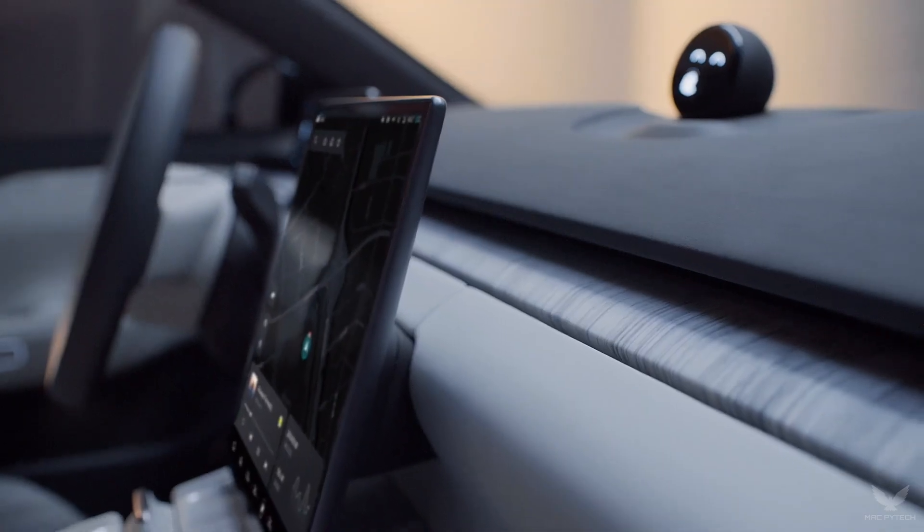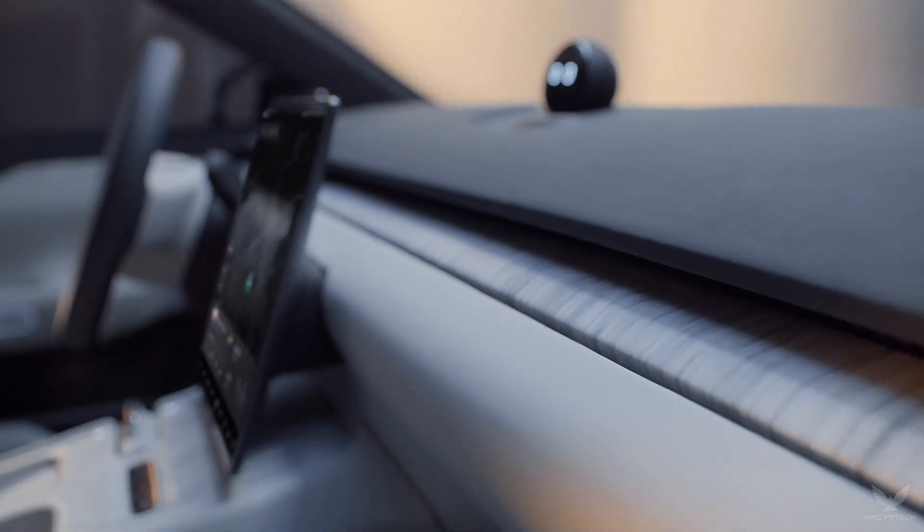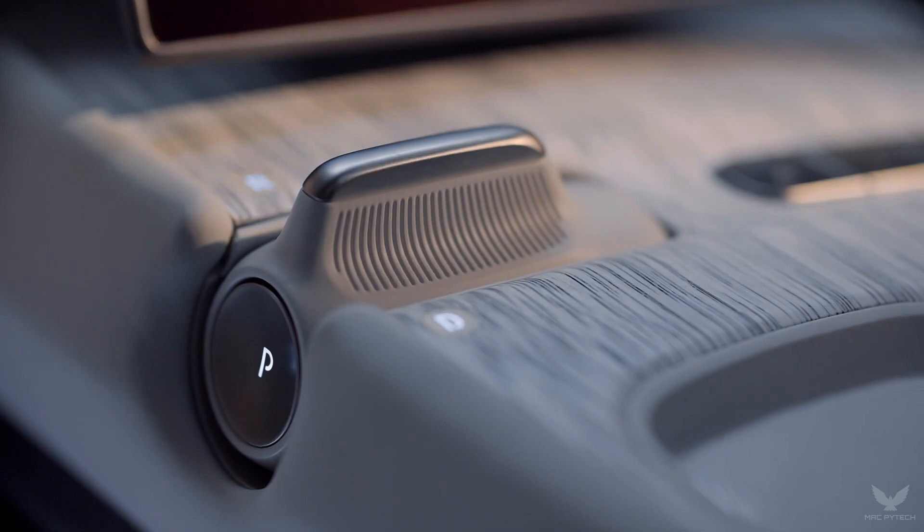The invisible smart air vents in the front and rear provide scenario-based, precise airflow control for comfort. The smart fragrance and air quality systems keep the cabin clean and refreshing.